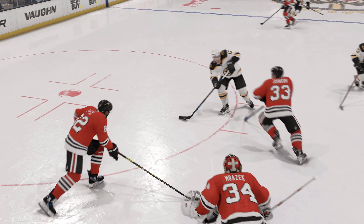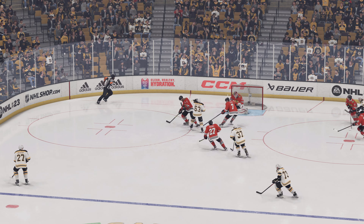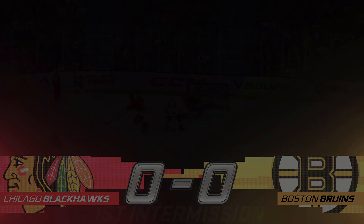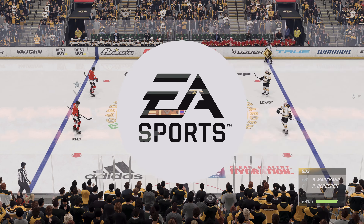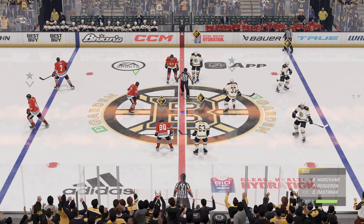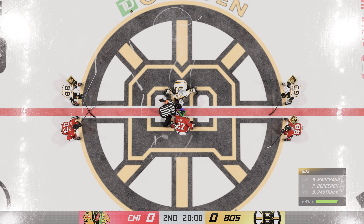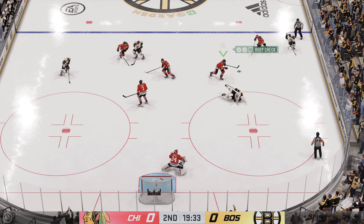And that'll put a cap on the first 20 minutes of action here tonight. We've got lots more still to come — second period is just around the corner. Welcome back, everybody. James Cebulski with you. Period number two, the middle frame ready to go. Still looking for the game's first goal as we are underway in the second.